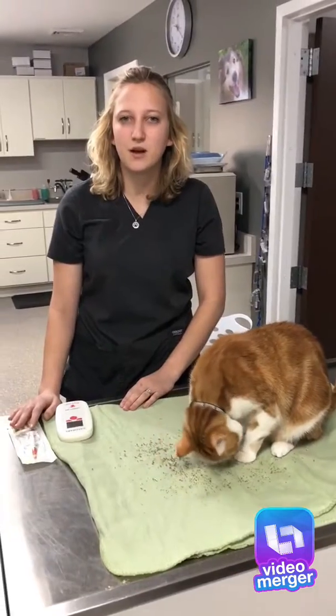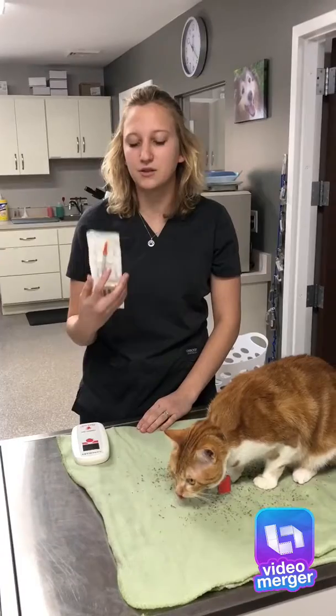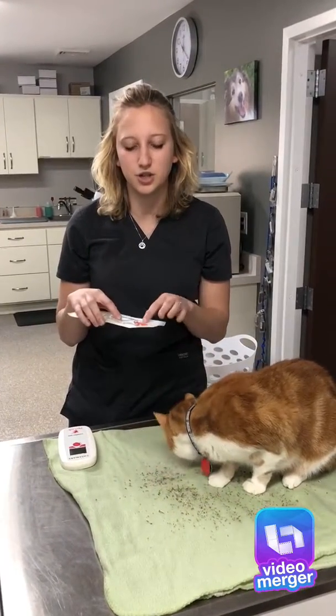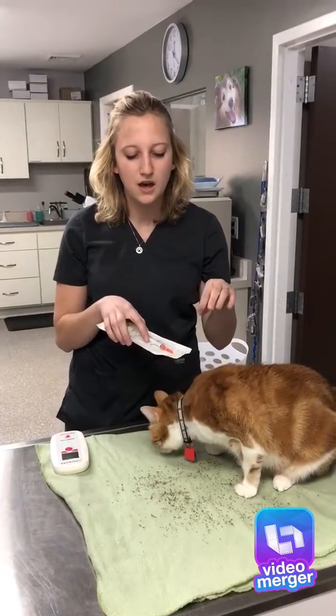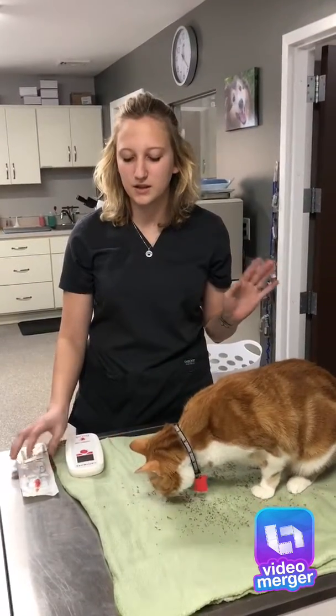I want to talk to you guys today about microchipping and the importance of it. First of all, what it is — it looks just like a vaccine. It is a little chip that we put between their shoulders when we inject it, just like a vaccine. It's very small and it doesn't irritate them or anything like that.